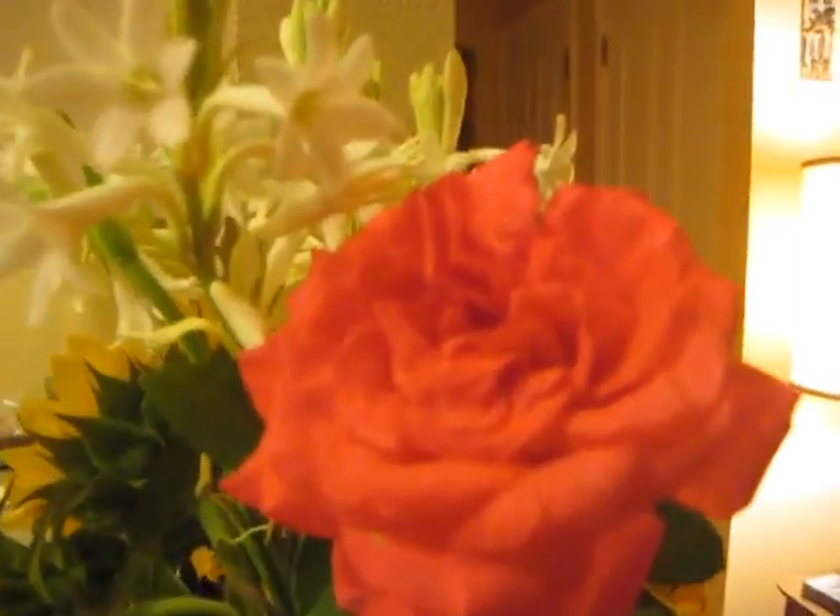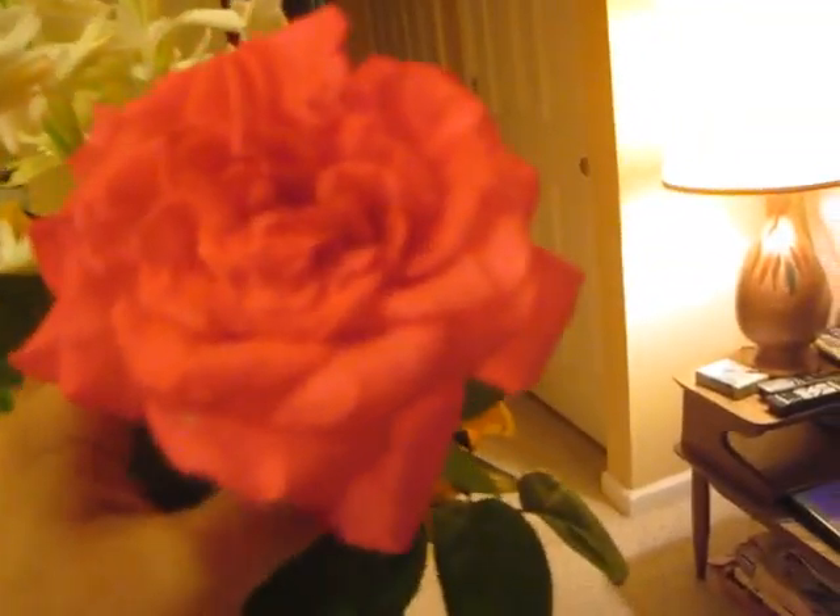It's just the prettiest pink rose. Of course it looks orange from here — the lighting's not very good. I wonder if I could take it somewhere else and show you how pretty it is.